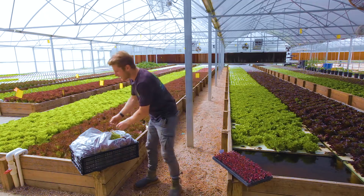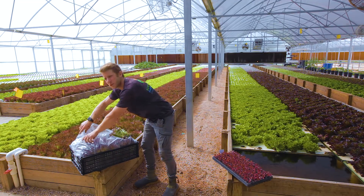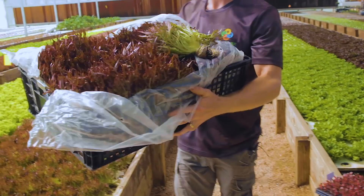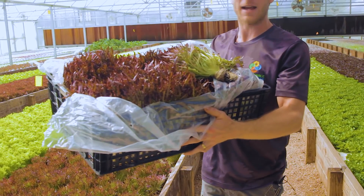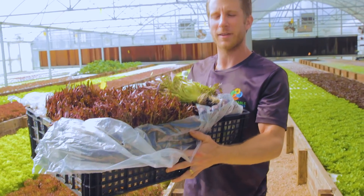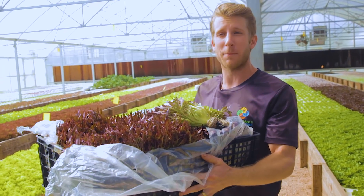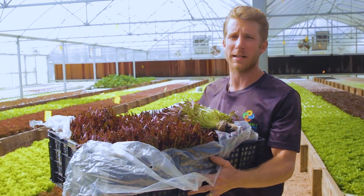We pack the lettuce into what we call transfer trays, packing one variety in each tray — giving us the ability to pack all seven varieties across a couple of these trays and keep them in our cooler to crisp up. Then it's time to make our mixed cases.